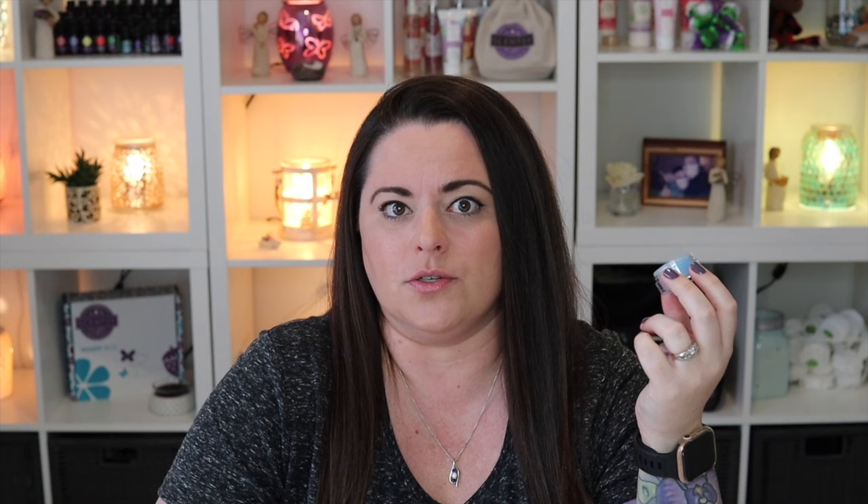Next is Clean Breeze — this one is for my laundry freshness lovers because it smells like fresh clean laundry. There are a couple of laundry scents in this category and this is one of them. It's just your traditional laundry scent — I don't mean that in a bad way. Clean Breeze is described as white florals with a touch of spring, the scent of fresh clean laundry. Totally agree.